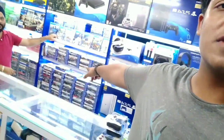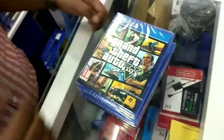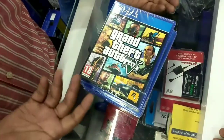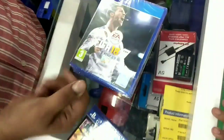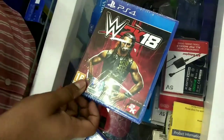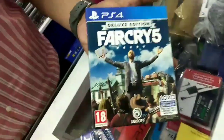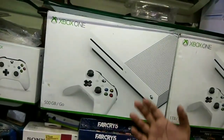We have shown you PS4 and PS4 Pro. Now we will show you the game collection — these are the most trending games. The first and biggest game is GTA 5, priced around Rs. 1,200 to Rs. 4,000. Other trending titles include FIFA 18, NBA 2K18, God of War, Drive Club, and Far Cry 5.